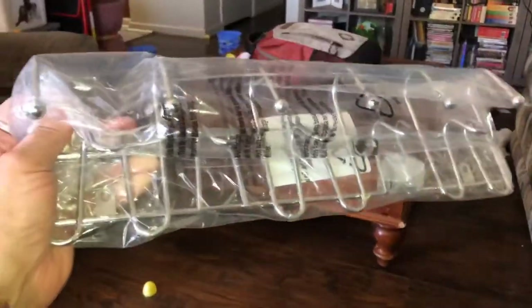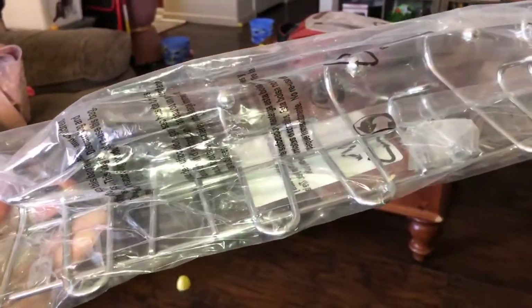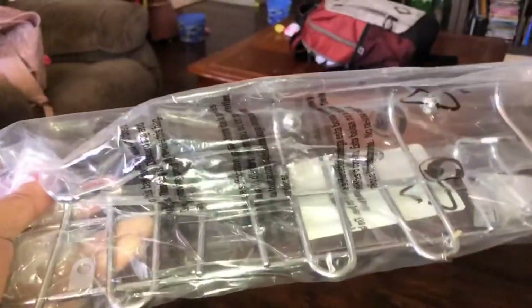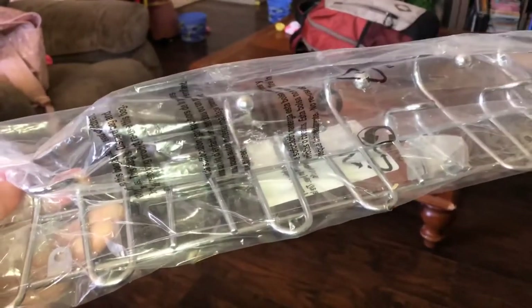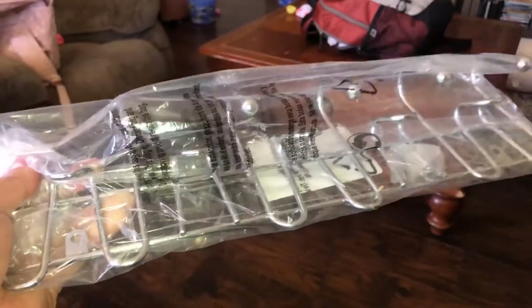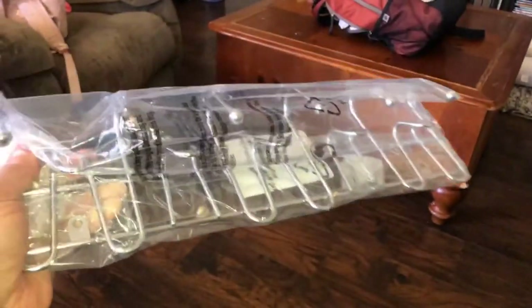I got this one as extra just in case the main hook set doesn't work, or I'll put it away for something else. I also have my mask collection which is getting pretty full, but I like where my masks are hanging so I don't think I'll be changing that.